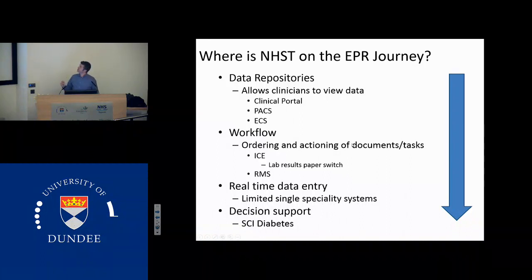The key really is to move from data repositories to decision support. Once we get to decision support, we will be at a point where we're actually starting to improve patient safety. Up until that point, we will make limited gains. But once we start interacting all the data that we collect into decision support, we'll make significant gains. And that's what the evidence from the literature would tell us.